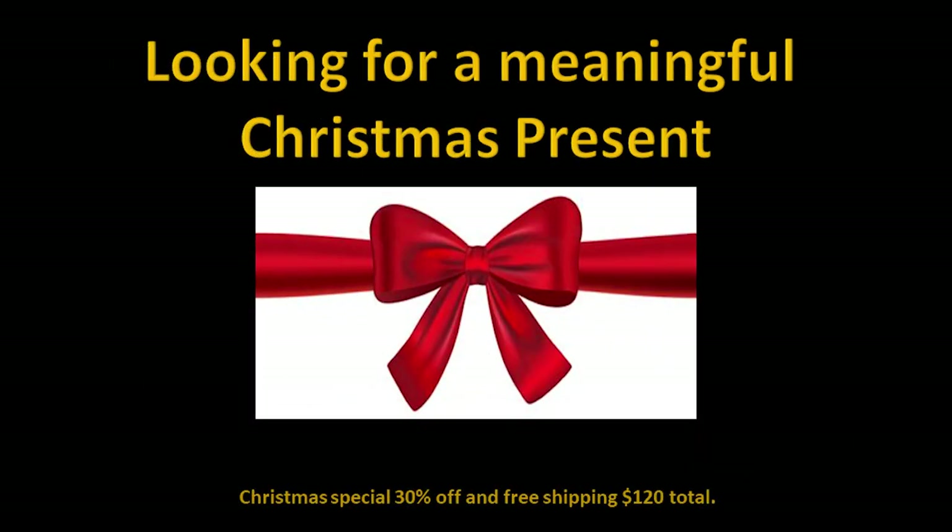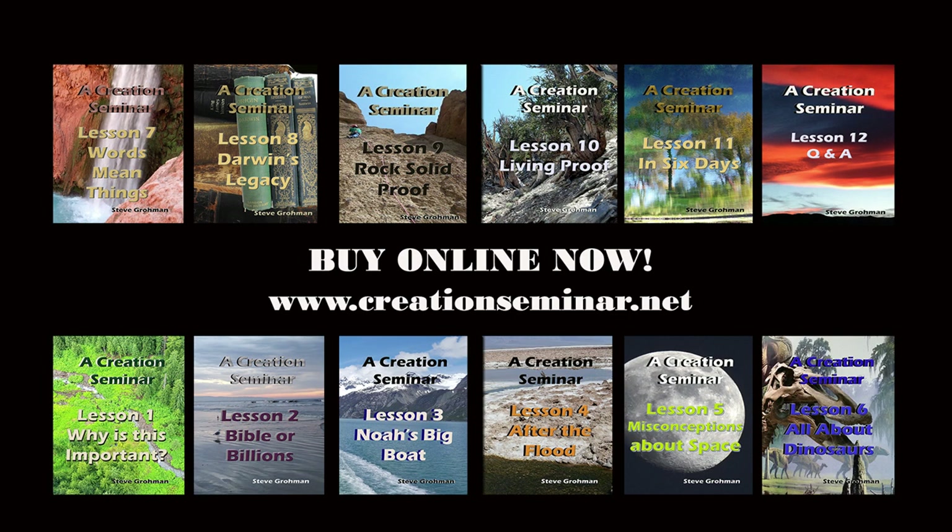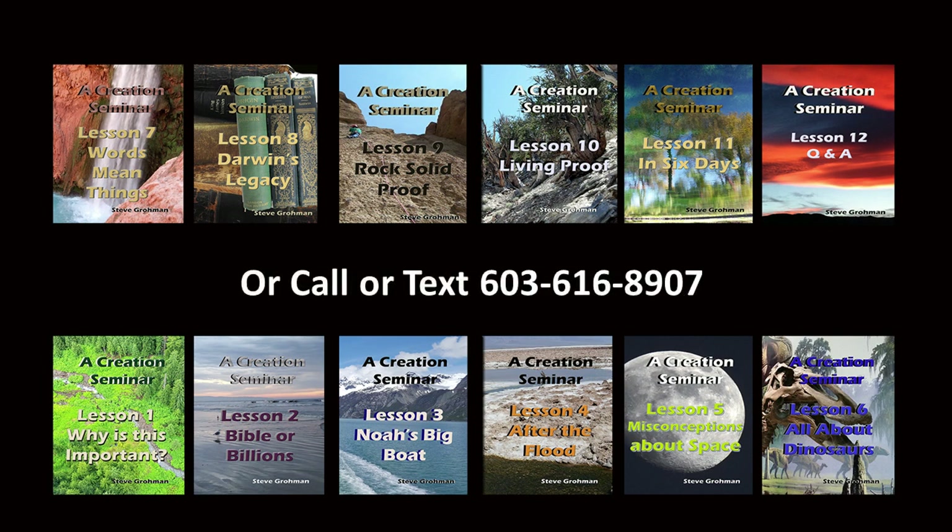If you are looking for a meaningful Christmas present this year, we want to encourage you to purchase the Creation Seminar Series. There are 12 lessons, and we're running a Christmas special — 30% off and free shipping — so for $120 total, you can get almost 30 hours worth of information to help you and your family know more about God's creation. Thank you.